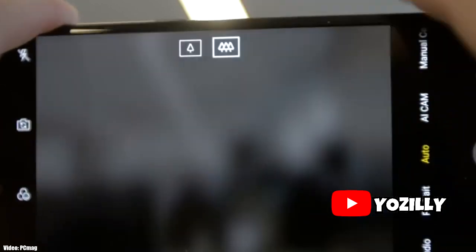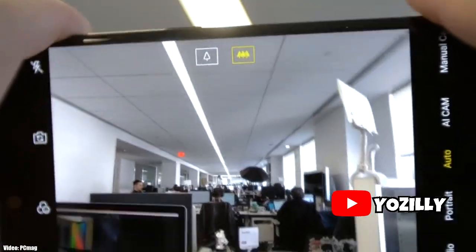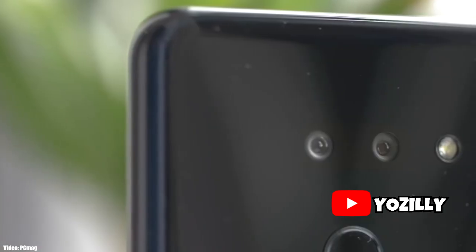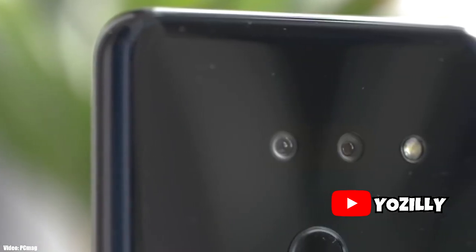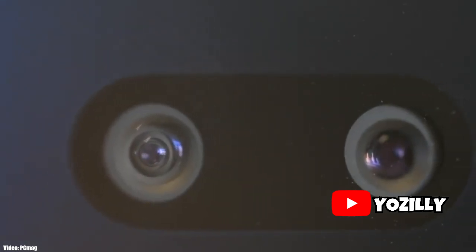This update includes all the basic Android 10 features that you get on any other Android 10 update, including the new navigation gestures where you swipe up to go back to your home screen, a new system-wide dark mode, and some new privacy and location improvements.